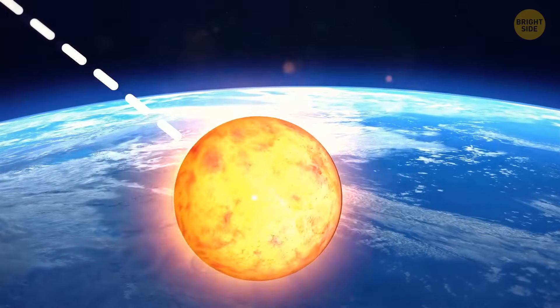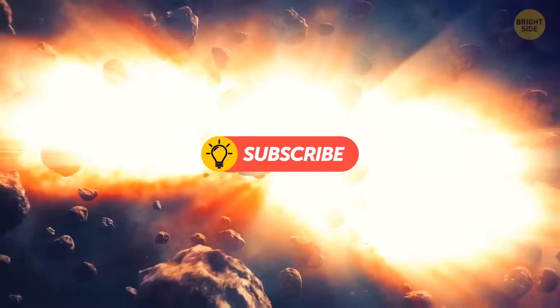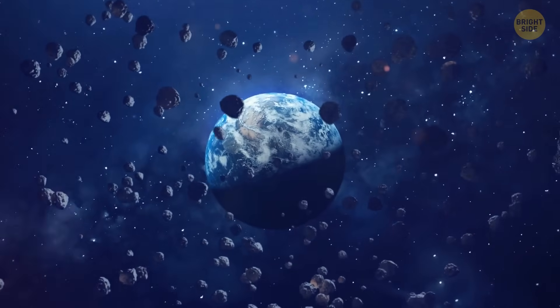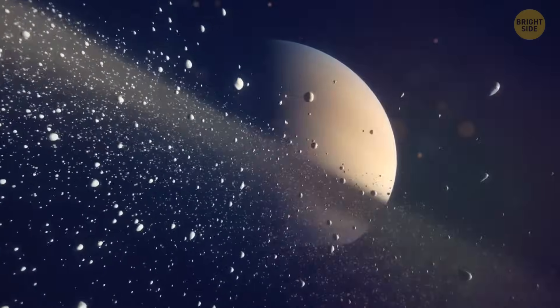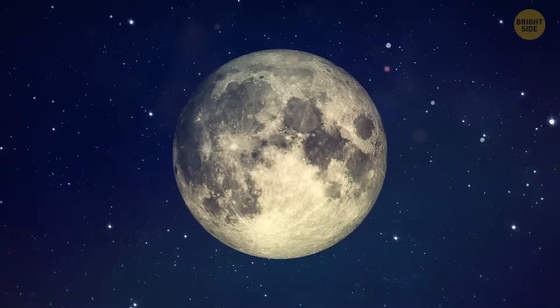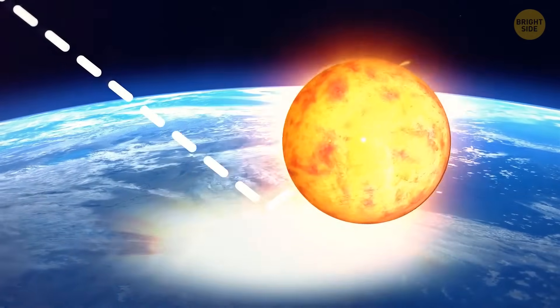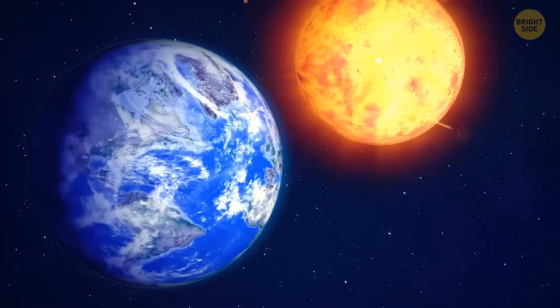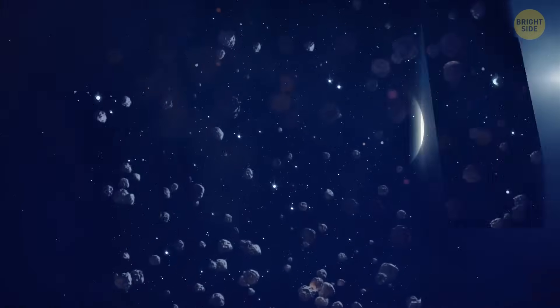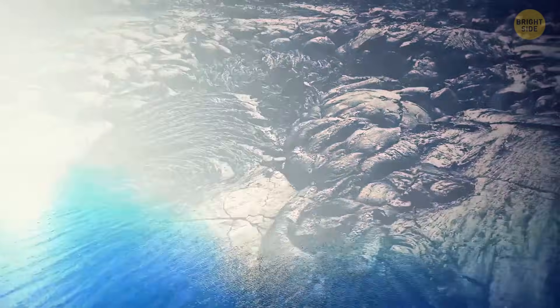Theia struck the Earth at an angle. It ripped out part of the Earth's crust and threw it into space. The Earth, in turn, absorbed part of the planet that rammed it. The debris circled the Earth for a long time — a kind of ring, almost like Saturn's. Debris in orbit collided and piled up around a common center of gravity. That's how the Earth got the moon. The moon stabilized the Earth's rotation, and the collision shattered the planet's solid crust and allowed oceans to form.